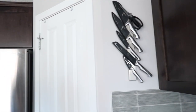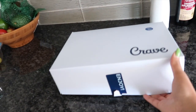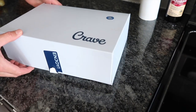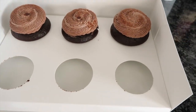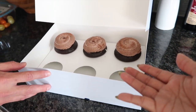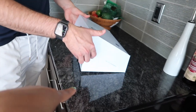We had some neighbors over who are vegan and they brought over these vegan cupcakes from Crave - that's kind of the cupcake or bakery place in Calgary. They only have their vegan cupcake in chocolate flavor, but chocolate is my favorite so I was super grateful. They are delicious - highly recommend.